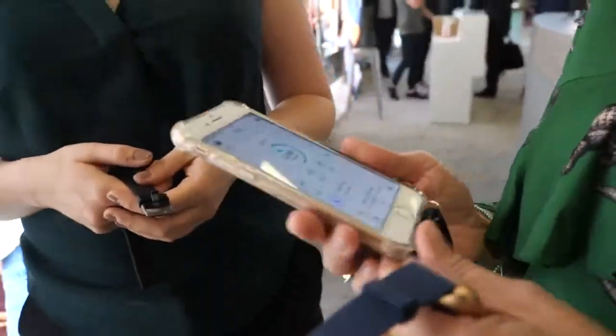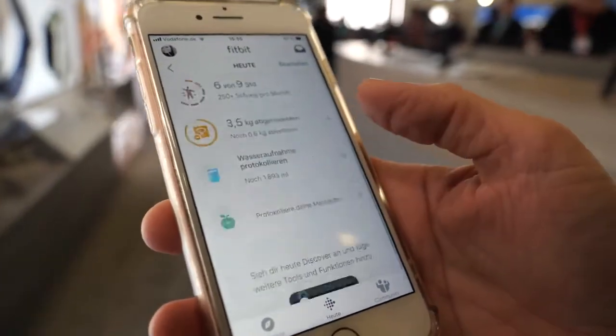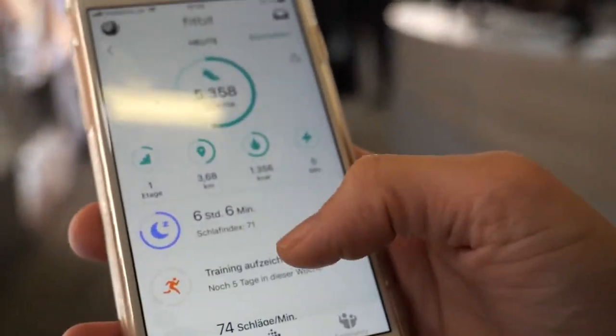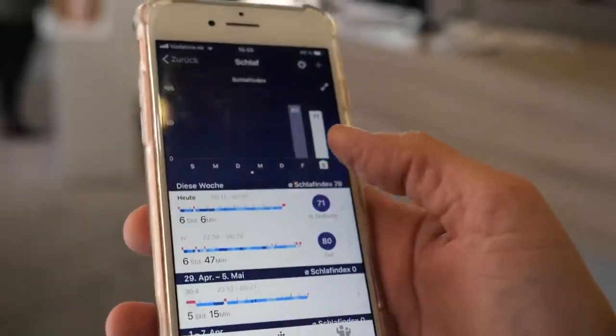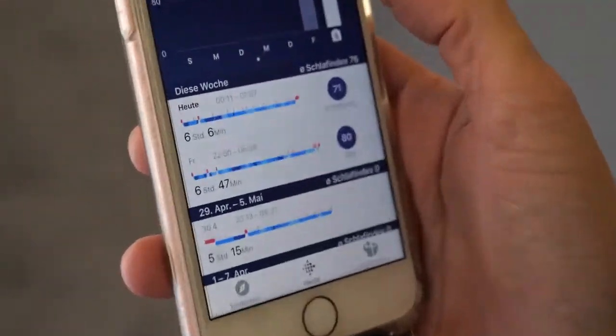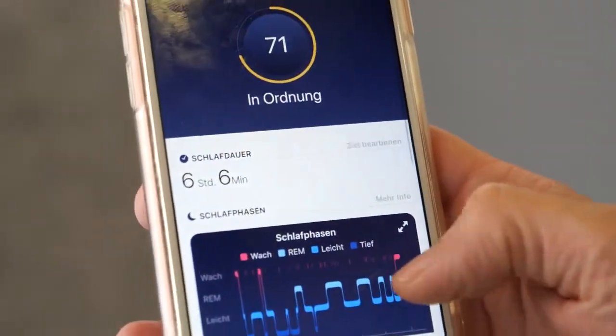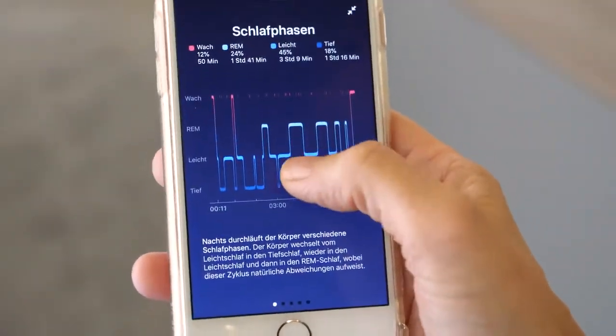There's a Fitbit app that works together with the watch. Anna, our marketing manager for the DACH region — Germany, Austria and Switzerland — shows it on her iPhone. The app is in German. This is the dashboard showing the most important fitness statistics. Here you can see sleep — your sleep score from the last two nights, showing the quality of your sleep.